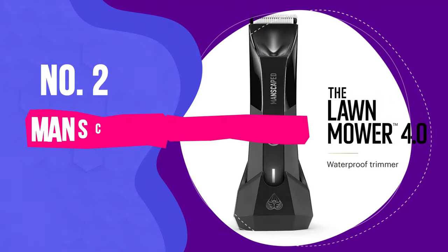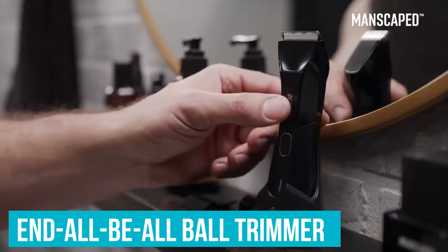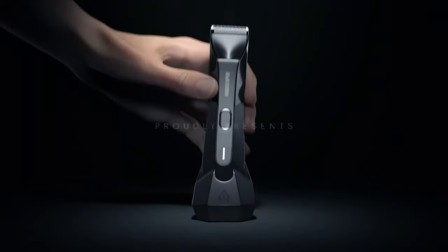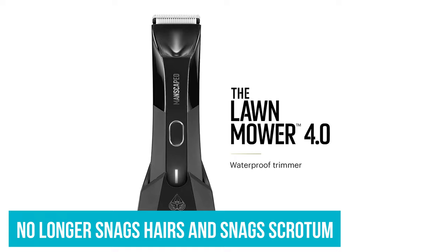Number 2: Manscaped Lawnmower 4.0. Manscaped is one of the more well-known names when it comes to crotch grooming. They've been advertising themselves as the end-all, be-all ball trimmer, but the last few iterations of the Lawnmower Pube Cropper have had mixed reviews. Manscaped seems to have gotten it together, as the Lawnmower 4.0 is much better — it no longer snags hairs and scrotum.